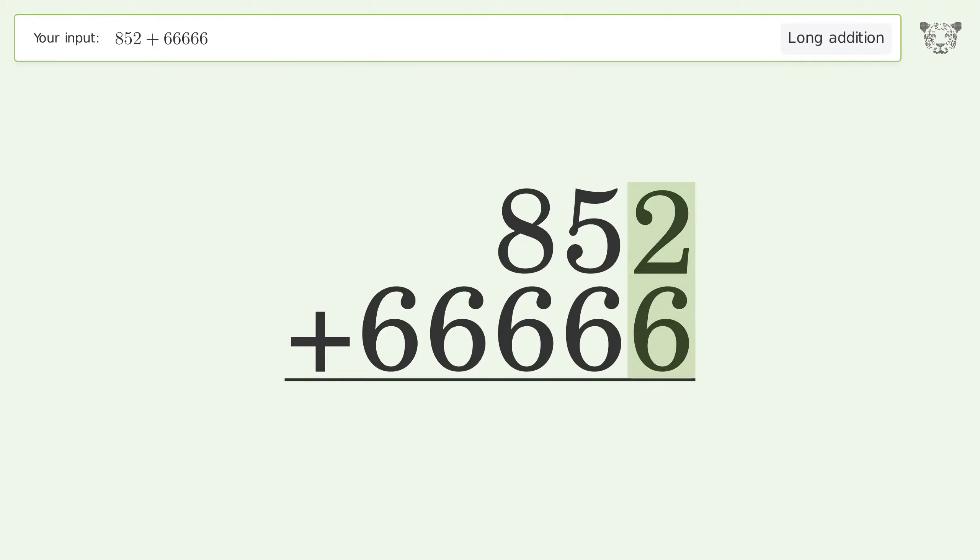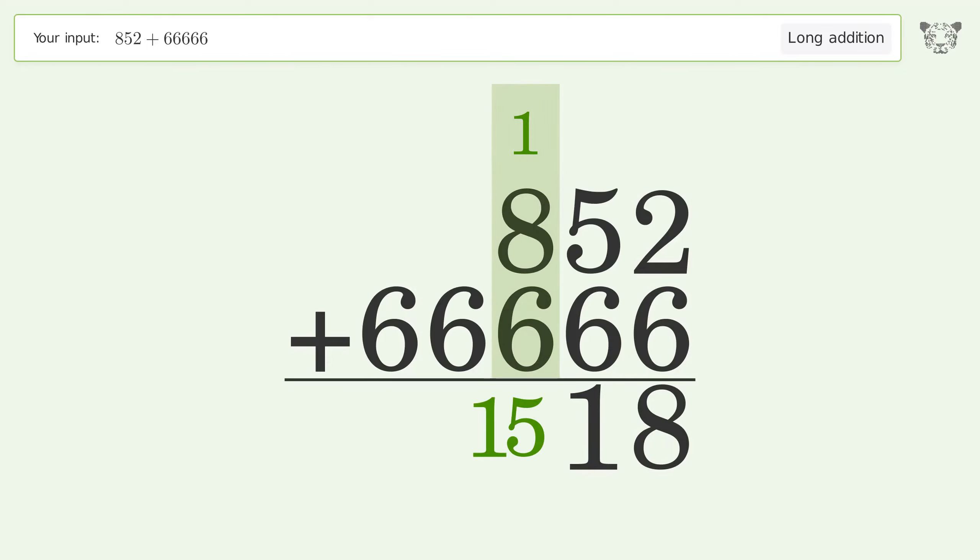2 plus 6 equals 8. 5 plus 6 equals 11 — carry 1 to the hundreds place. 1 plus 8 plus 6 equals 15 — carry 1 to the thousands place.